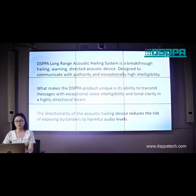What makes the DSPPA product unique is its ability to transmit messages with exceptional voice intelligibility and tonal clarity in a highly directional beam. The directionality of the acoustic hailing device reduces the risk of exposing bystanders to harmful audio levels.